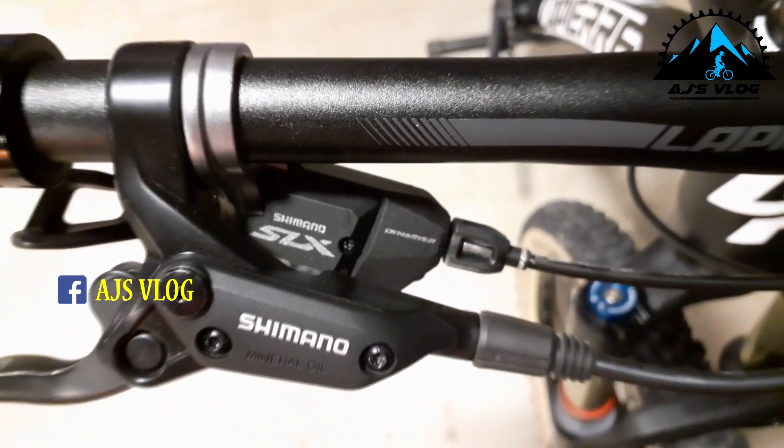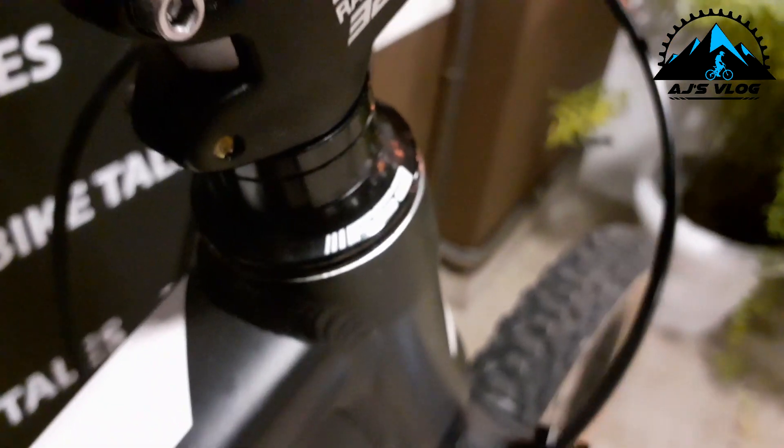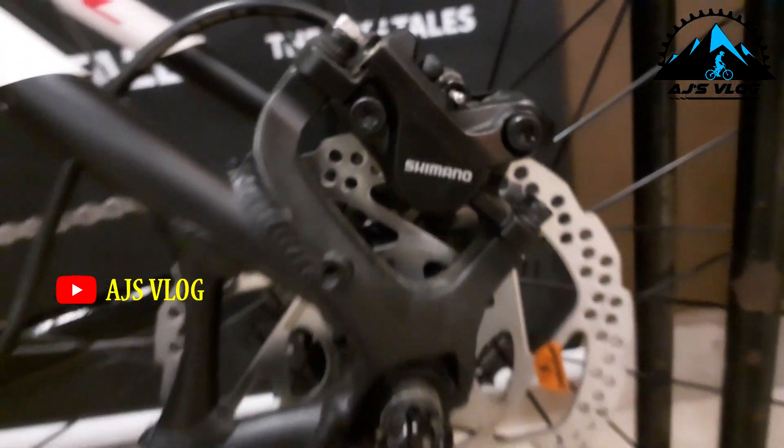The shifters on this bike are from Shimano SLX. The front headset is from FSA. Braking is provided by dual hydraulic disc brakes — while the rear is 160 mm, the front is 180 mm.